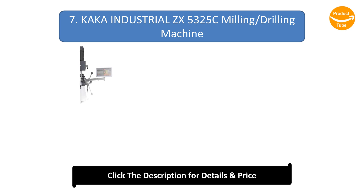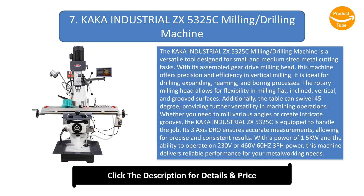Number 7: the Kaka Industrial ZX 5325C Milling Drilling Machine. It is a versatile tool designed for small and medium-sized metal cutting tasks. With its assembled gear drive milling head, this machine offers precision and efficiency in vertical milling. It is ideal for drilling, expanding, reaming, and boring processes.